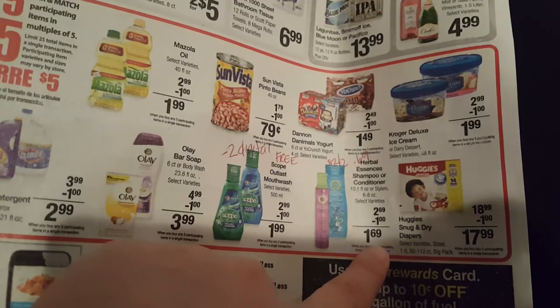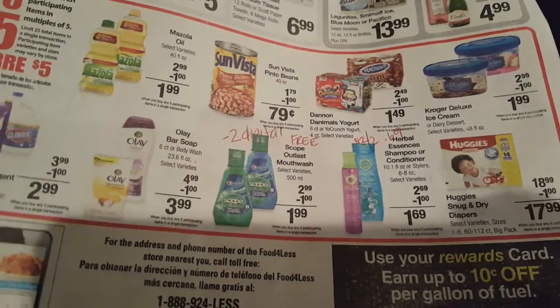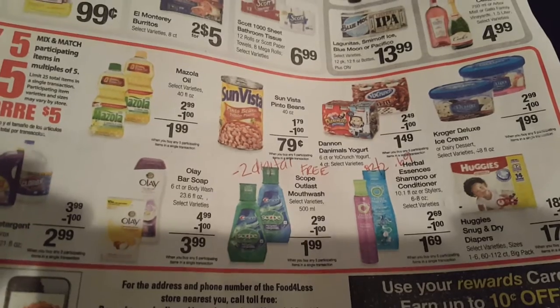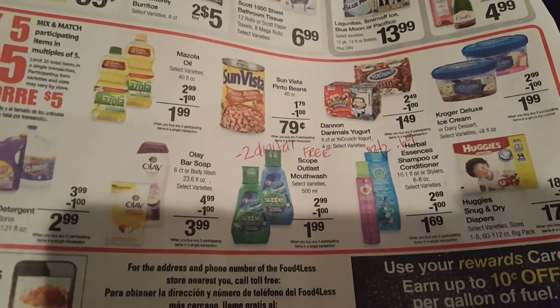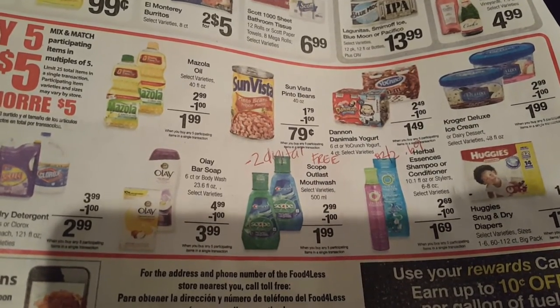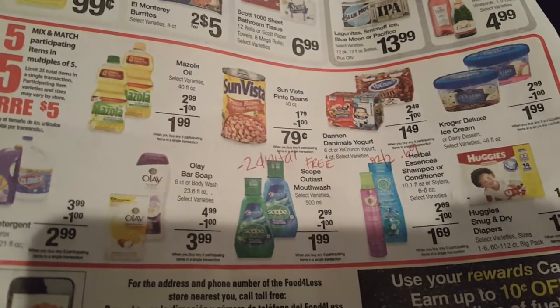Those are some pretty awesome deals if you have a Food For Less near you. Again, you don't need coupons — just load them to your card and have them scan your Ralph's card, which is pretty cool that they're doing that now. That would also mean that if you have the 12-pack Mountain Dew deal, you could get it free at Food For Less too. Just wanted to bring you guys that info — talk to you later.